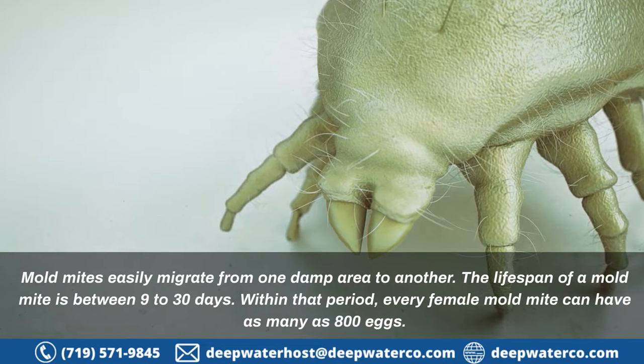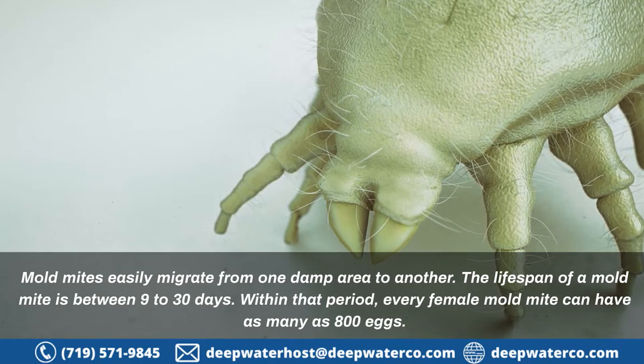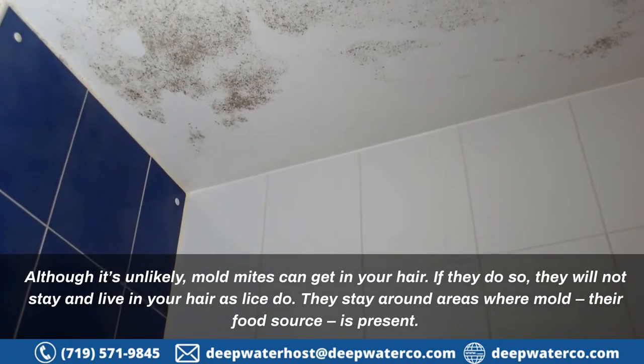Mold mites easily migrate from one damp area to another. The lifespan of a mold mite is between 9 to 30 days. Within that period, every female mold mite can lay as many as 800 eggs.